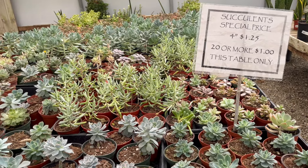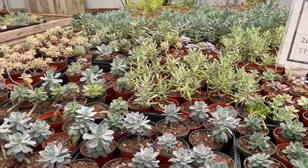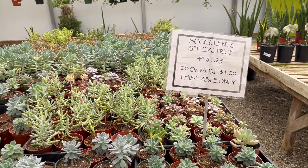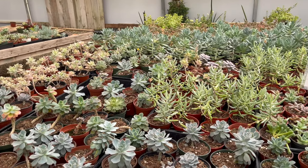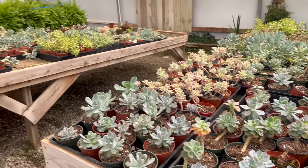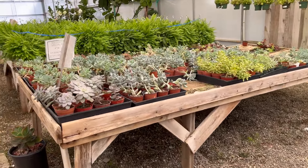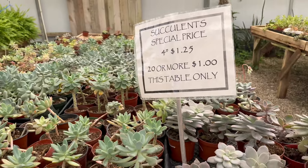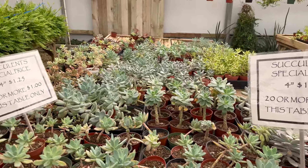I think I'm going to do this $20 or more a buck only. Or it's $1.25 each. Either way. And another table, it's bigger. Oh my gosh. Okay, this is a deal.